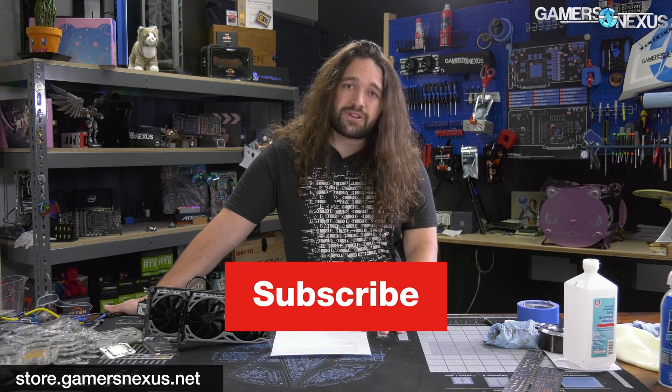G6 has improved over G5 — that's all you need to know, and now you know the exact degree to which it has improved. Thanks for watching. Subscribe for more, and go to store.gamersnexus.net or patreon.com/gamersnexus to help us out directly.